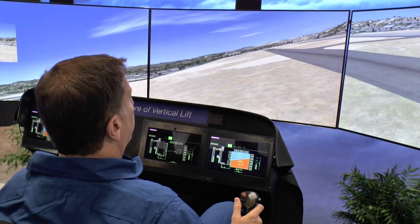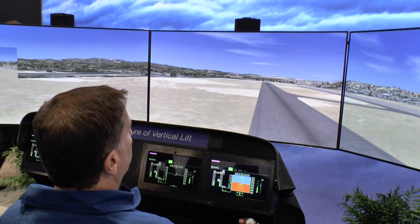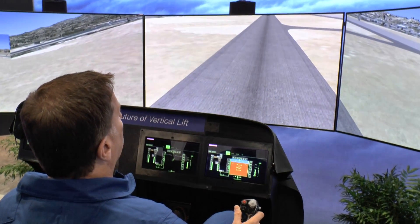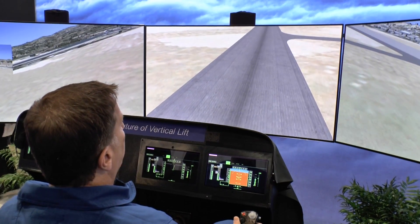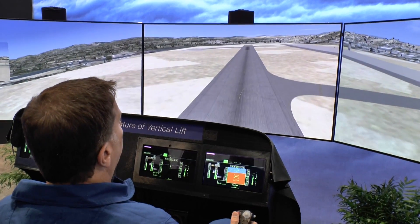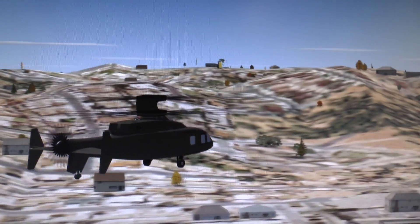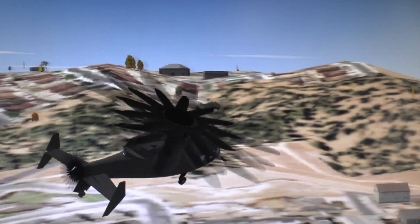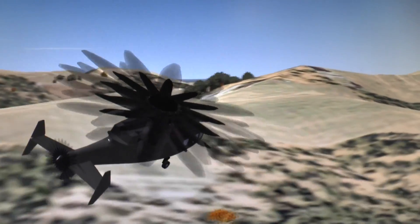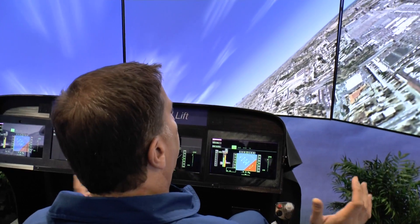I can bring it up and down from a hover using the prop to hold position, bring it back and accelerate out. We can do a level accel on the prop, or I can also dump the nose and bring some rotor in with the collective as I accelerate with the prop. We control the prop with the thumb wheel. Once we get going towards airplane-type flight at about 120 knots, we automate the collective — the left hand comes free, you can sit it in your lap. Very comfortable, easy to fly.